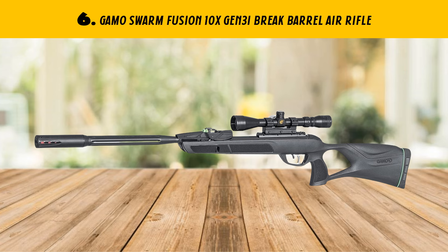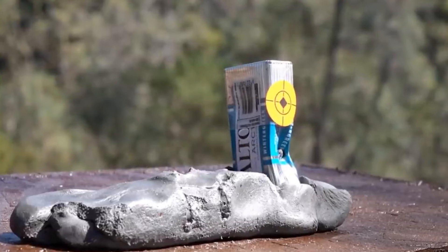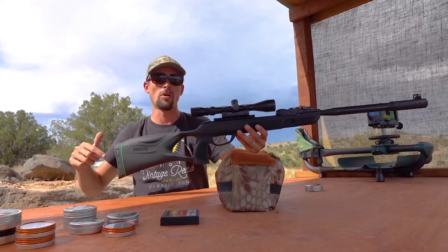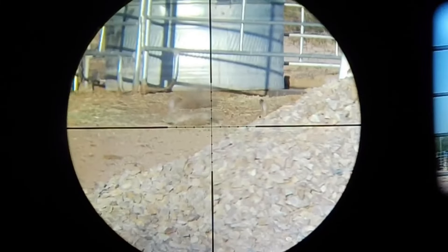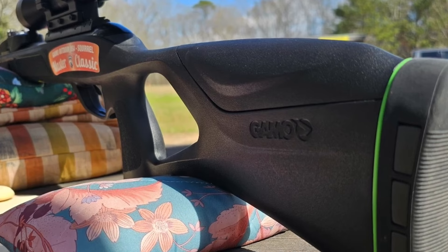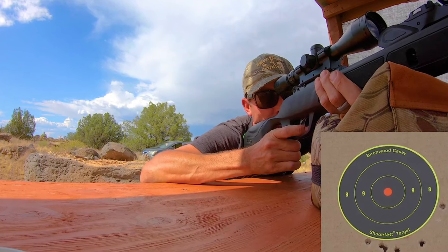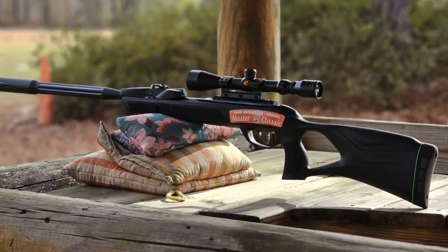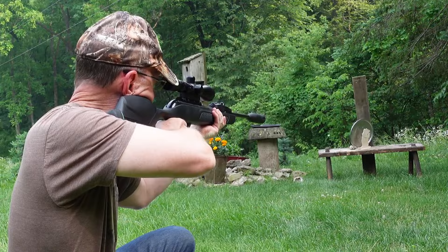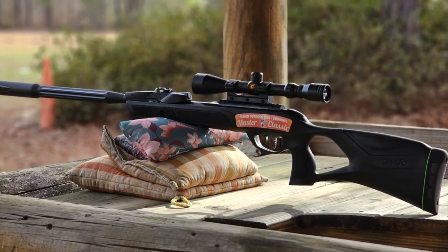Our list at number 6: GAMO Swarm Fusion 10x Gen 3i Break Barrel Air Rifle. Upgrade your air rifle game with the GAMO Swarm Fusion 10x Gen 3i air rifle. This high-powered pellet gun is designed to deliver 1000 FPS velocity, making it a formidable choice for small game hunting and target shooting. It boasts a durable, all-weather synthetic stock with a comfortable grip, an adjustable trigger, and an inertia-fed system that guarantees consistent and reliable performance. The standout 10-shot brake barrel design allows for rapid reloading without losing sight of your target, providing a significant advantage in the field. The included 4-12x40 scope provides precision and range for accurate shots from a distance.